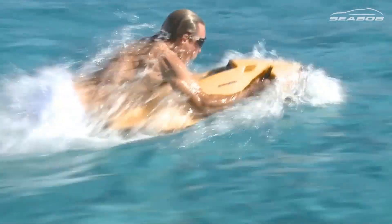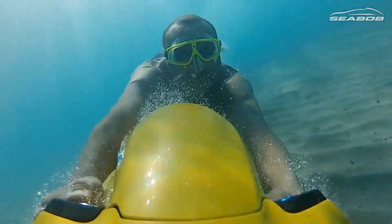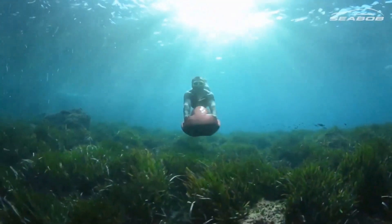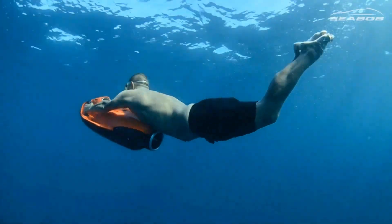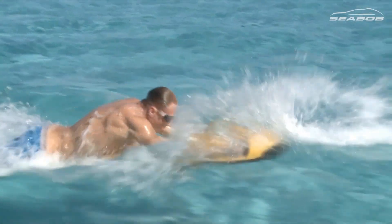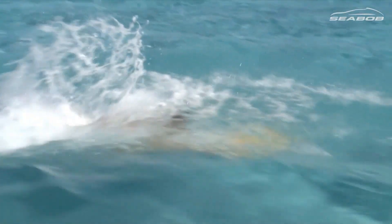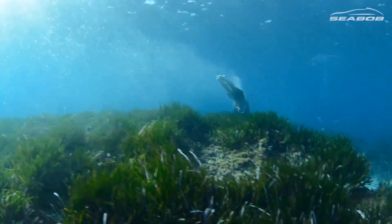Seabob is a brand of high-quality underwater propulsion devices designed for water sports and recreational diving. Often referred to as underwater scooters or water sleds, they enhance the experience of swimming, snorkeling, and diving by providing propulsion through the water. The Seabob is equipped with a powerful electric jet propulsion system that allows users to glide smoothly through the water at various speeds.